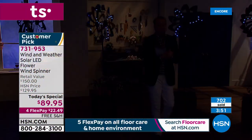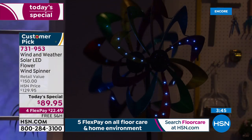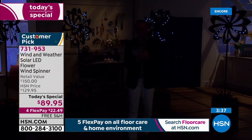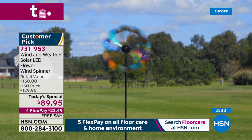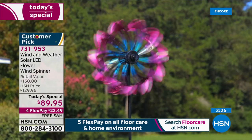We are edging towards 1,000 sold — what an extraordinary response. Folks, please bear with us. We will send it to you with free shipping and handling. A FlexPay gets it home for $22. It's $89, the retail is a conservative $150. In this day and age when we're spending more time at home, there has never been a better time to invest in something like this.